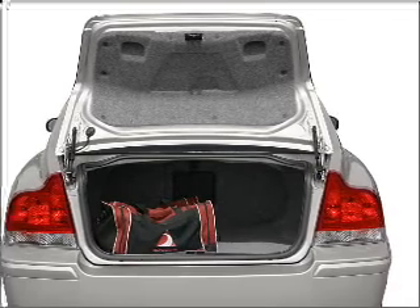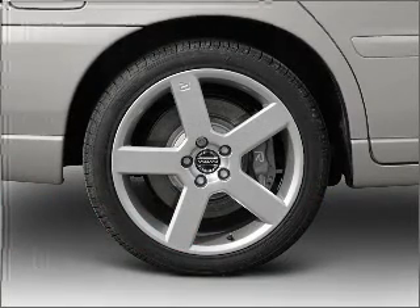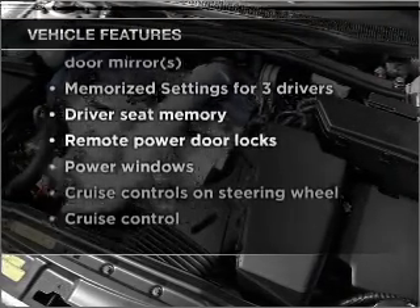Premium wheels give a more luxurious look. The anti-lock braking system will keep you safe on the road. Remember yourself with memory settings. And with these notable features, you won't want to miss out on the opportunity to own this amazing vehicle.